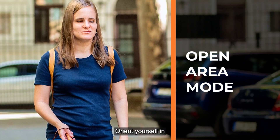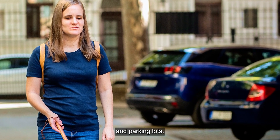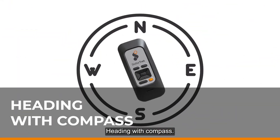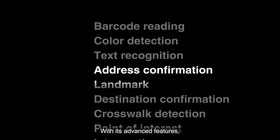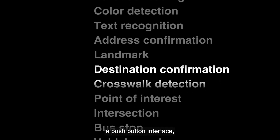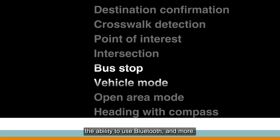Vehicle mode lets you know where you are even when traveling in a vehicle such as a bus or taxi. Open area mode helps you orient yourself in open areas such as college campuses and parking lots. Heading with compass lets you orient yourself with cardinal directions for more precise navigation.